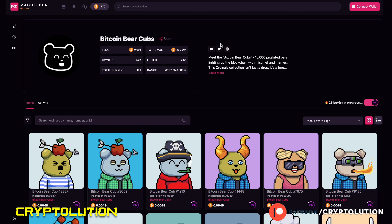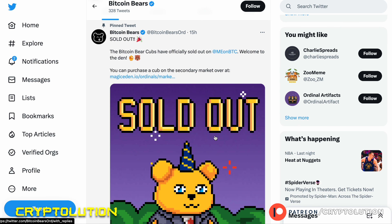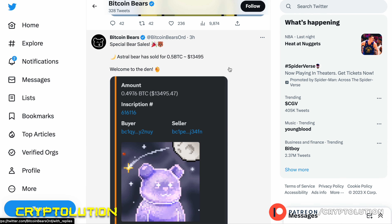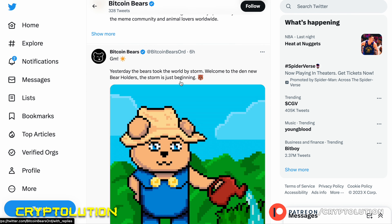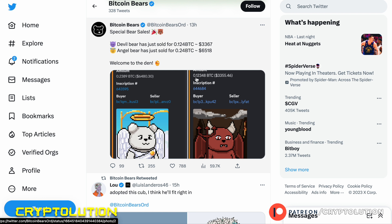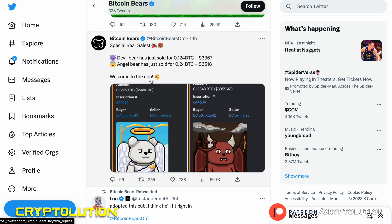Bitcoin Bear Cubs just recently sold out on their minting on the Magic Eden Bitcoin marketplace. The artwork is really cool, and we're seeing strong sales — including a rare Bitcoin Bear that sold for 0.4 Bitcoin, around $13,000 US dollars. Further down there are sales of 0.12 Bitcoin (~$3,300) and 0.2 Bitcoin (~$6,400). For an entry price of just 0.005 Bitcoin, this is a collection worth keeping on the watch list.